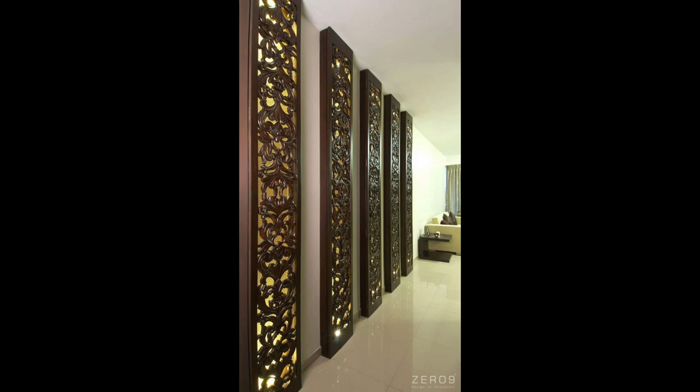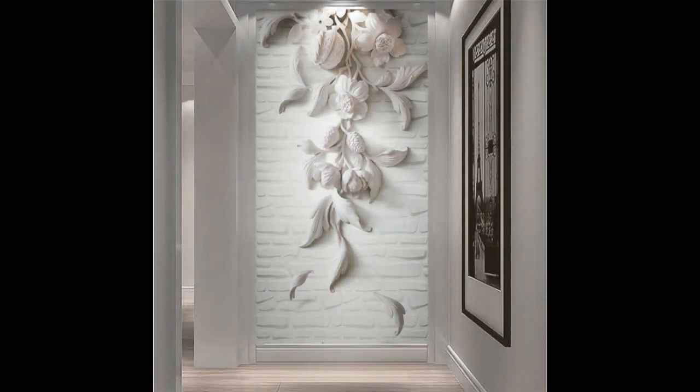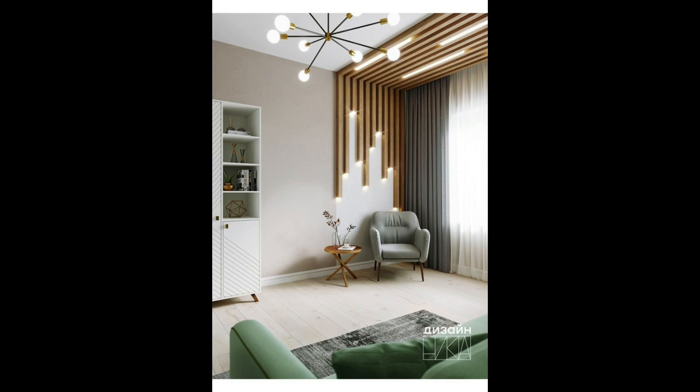Looking for wall decor ideas to refresh your space? Those empty walls are filled with possibilities, and a few additions can make a house feel like a home. If you're ready to turn those stark, bare walls into stylish centerpieces, keep watching. No matter your style, we have got the tricks that can amp up your walls and bring out your personality and taste. Whether you're an art collector, a nature enthusiast, or a book lover, your walls can be customized so you can be surrounded by the things you adore.